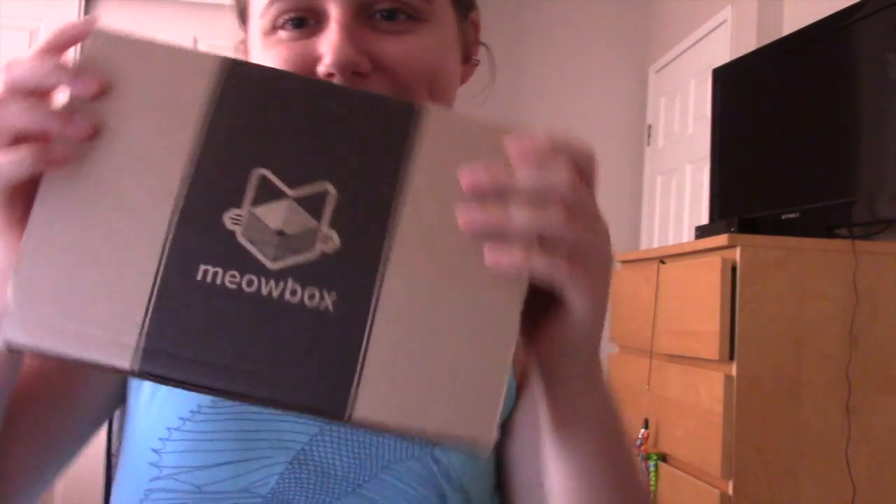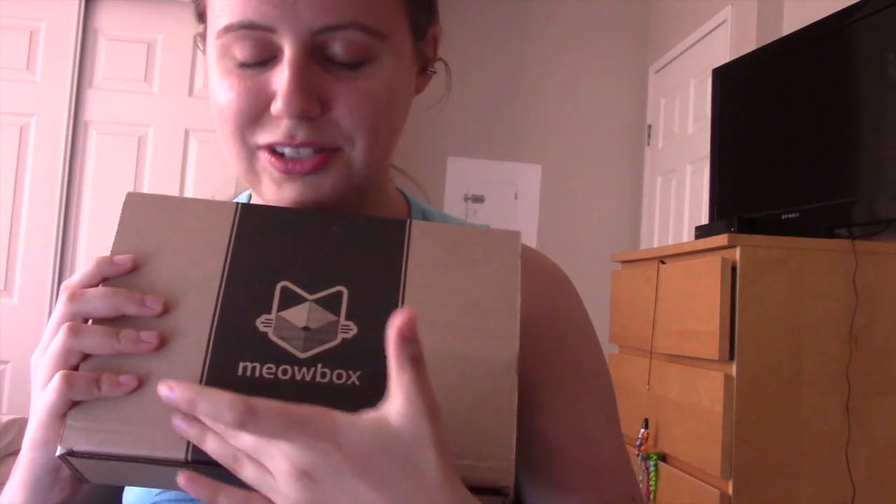I have to tell you guys earnestly, there is this company that I really look up to, that I really love, and I thought starting this pet blog I would just reach out to them and see what happens. Lo and behold, they were so nice that they actually sent me a box of their products to review on Avery and Lana's YouTube channel. It's Meowbox! I am so excited and they were so friendly, I just cannot thank them enough. So if you're watching Meowbox, thank you.